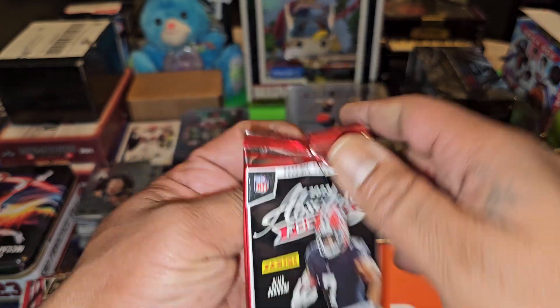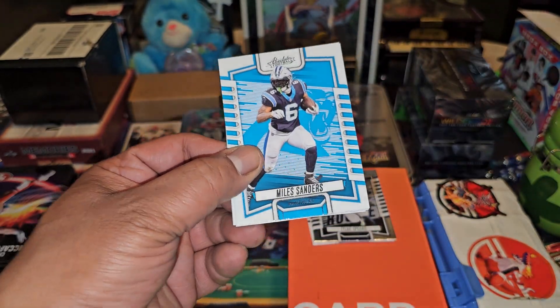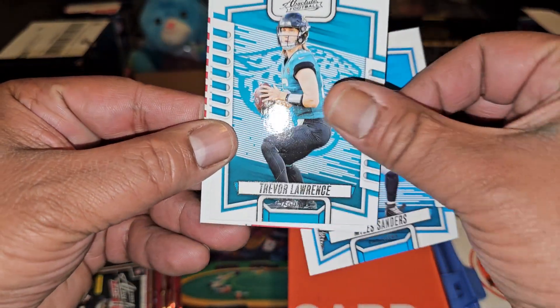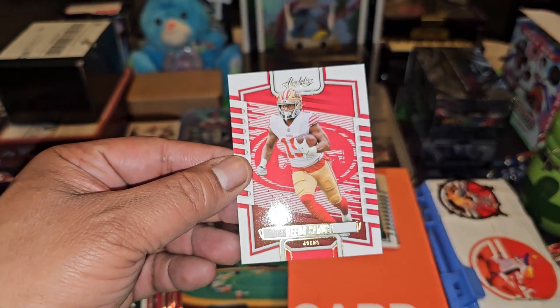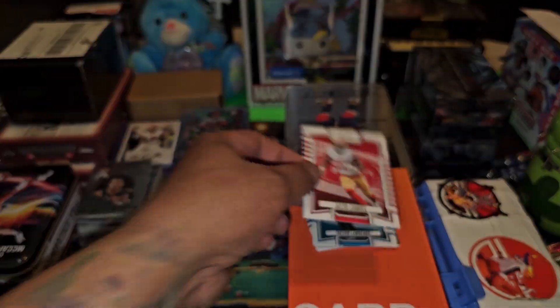A numbered CJ Stroud is what we're looking for right now. I saw somebody open a whole box of this. Forgive the mess — I was about to make some mystery packs that I'm gonna start selling, with chase cards in them. I got a Trevor Lawrence autograph numbered to I think five, 15, or 10 — not exactly sure. And another bronze parallel — gold or color match — and two rookie cards.